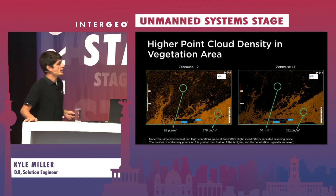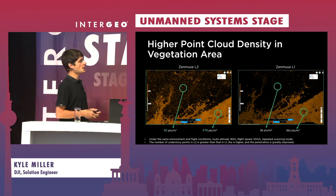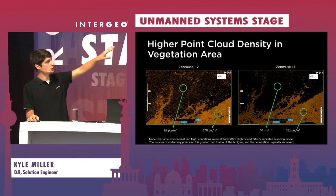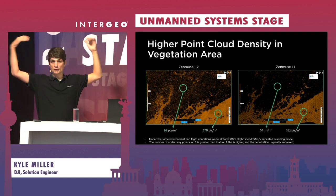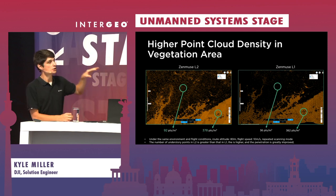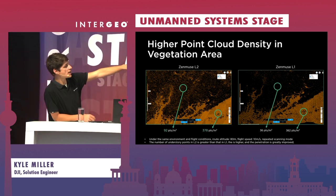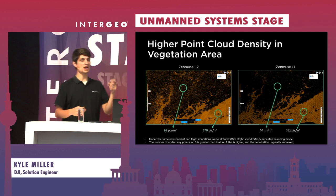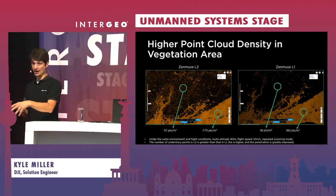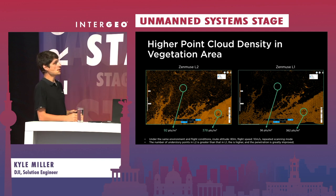You also notice the beam divergence — we have a more accurate laser with one-fifth the beam divergence. So when you're creating curbs and gutters on a construction site, we're going to see a lot less noise and a lot sharper curb when analyzing the data. Looking at what more penetration looks like in deep vegetation: comparing the L1 and L2 side by side in areas where vegetation is overhanging, viewing just the ground points, we're seeing a much denser point cloud even at a similar capture rate — 378 points per square meter versus 362 — but so many more of those points are actually hitting the ground.